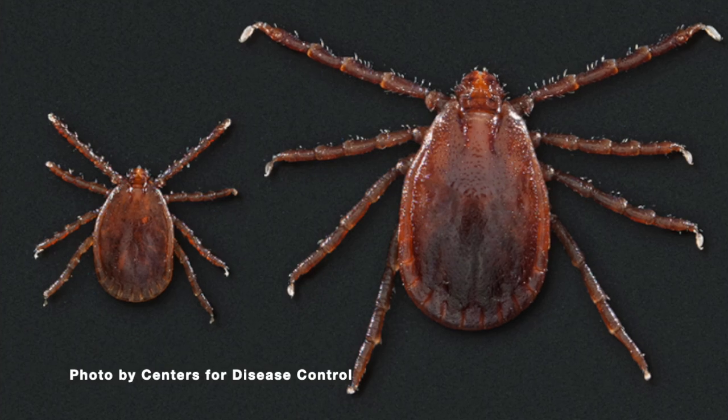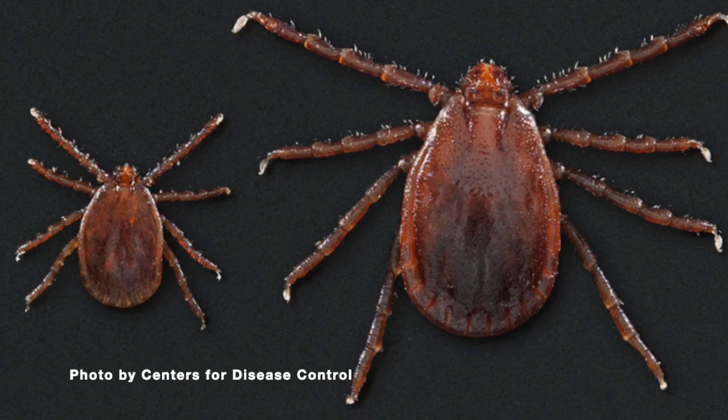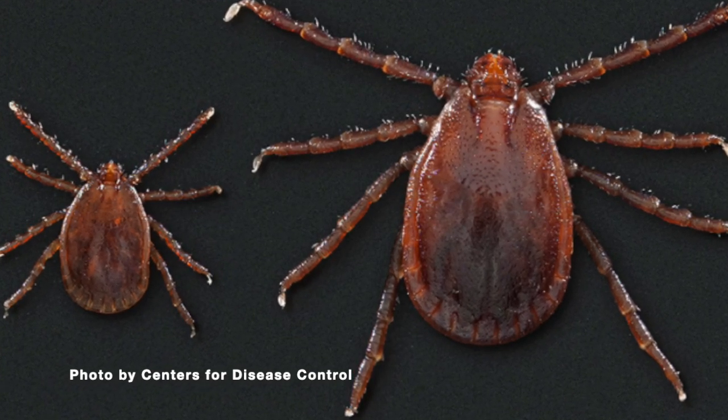As for time of year, since this is a newer tick we don't have a lot of data, especially in Kentucky. But generally it's going to follow similar patterns to other ticks — more present in the warmer months like spring, summer, and into fall. Because Kentucky doesn't typically have a very cold winter, that means tick season may last longer here than in more northern states.